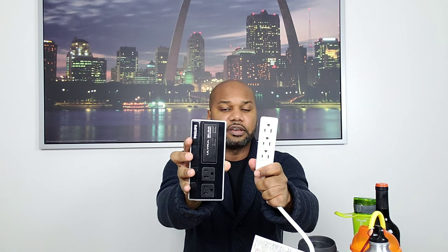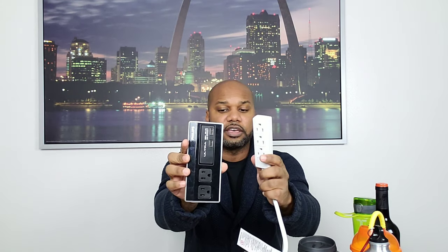I also always try to take some type of device where I can get extra plug or USB ports to charge things. Another thing I typically take is a travel wallet — I don't use it for everyday purposes, but when traveling I use it because I can fit my passport in there.